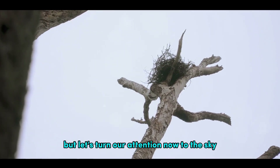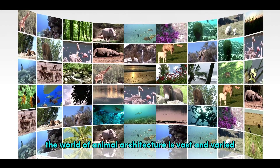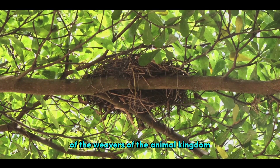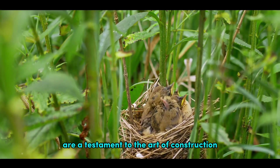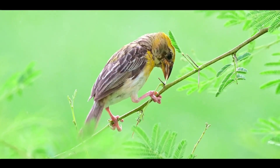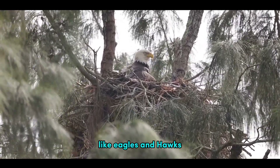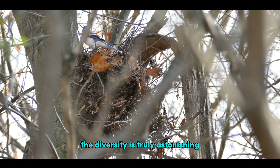But let's turn our attention now to the sky, and to our feathered friends. The world of animal architecture is vast and varied, and we've only just scratched the surface. Birds with their intricate and diverse nests are the weavers of the animal kingdom. Their homes, crafted with precision and care, are a testament to the art of construction in the natural world. Each bird species creates a unique type of nest, designed to fit their specific needs and environment. From the simple platform nests of larger birds, like eagles and hawks, to the cozy cavity nests of woodpeckers and owls, the diversity is truly astonishing.